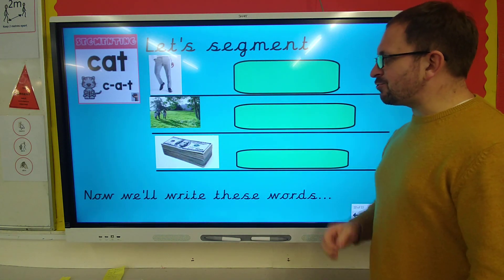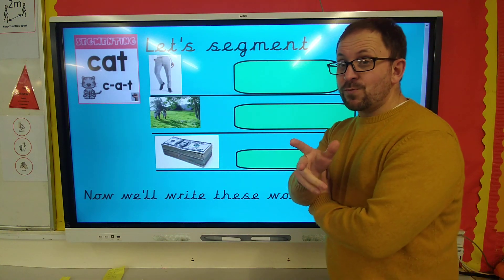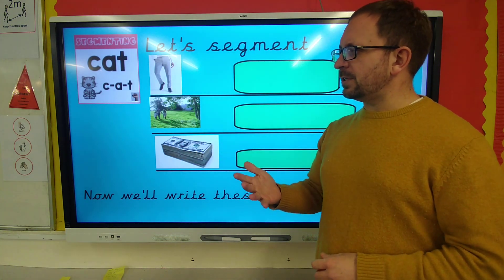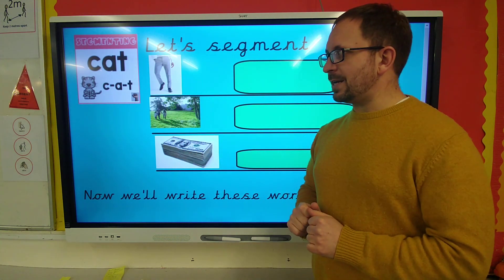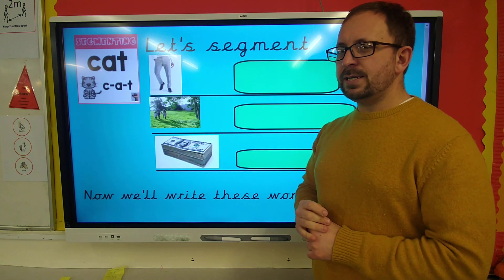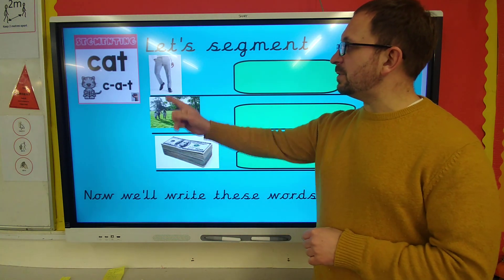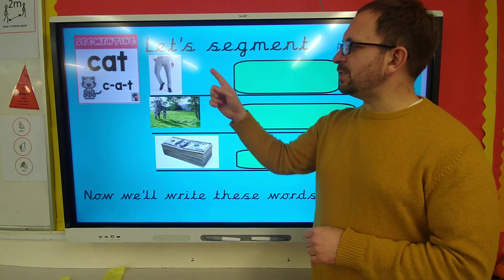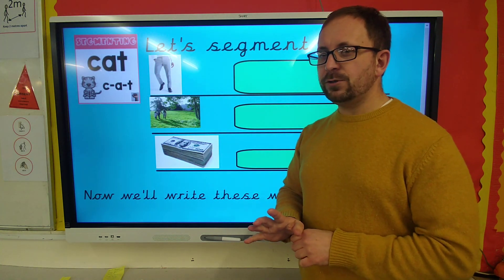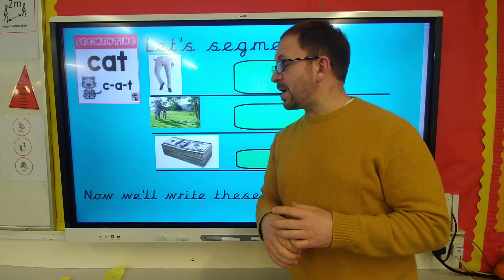So what we're going to do is have a try at writing these words. Now that we've segmented them, I want you to have a go at writing them. So: trousers, outside, and amount. Pause me if you need to — I'll remind you of those three times. One more time: trousers, outside, and amount. Can you write those? Pause me here, and then unpause me when you're ready.